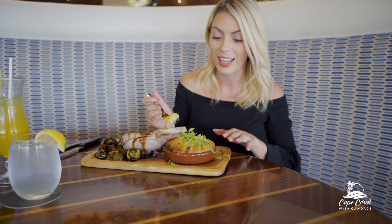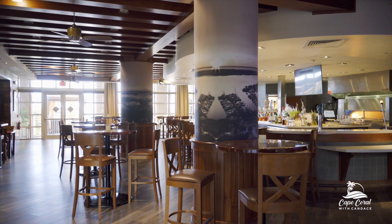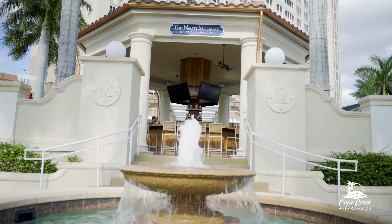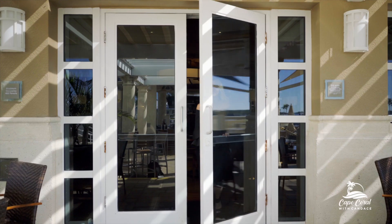If you are a fan of cornbread, then you will love this twist. This is a dried cranberry cornbread with white cheddar cheese melted inside. What are you waiting for? Come to Marker 92.